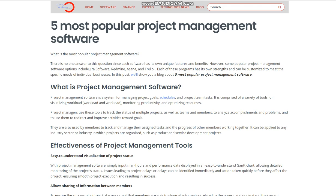5 Most Popular Project Management Software. What is the most popular project management software? There is no one answer to this question since each software has its own unique features and benefits. However, some popular project management software options include Jira Software, Redmine, Asana, and Trello. Each of these programs has its own strengths and can be customized to meet the specific needs of individual businesses.